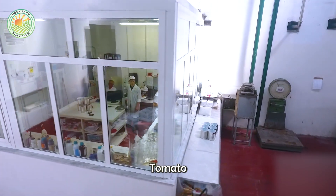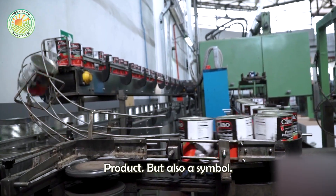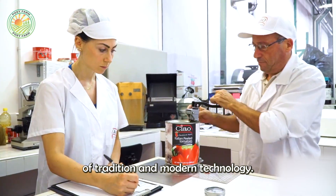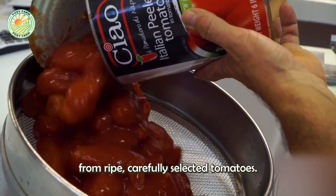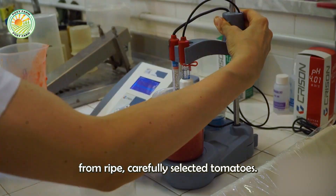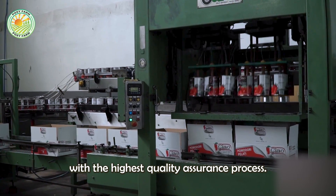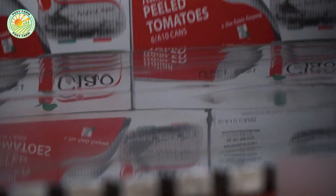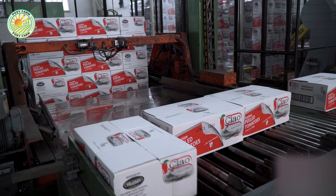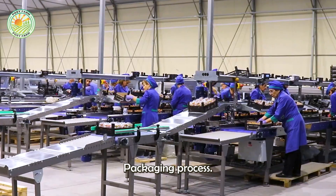Tomato sauce is not only a high-quality canned product, but also a symbol of the perfect combination of tradition and modern technology, bringing a characteristic fresh flavor from ripe, carefully selected tomatoes. Carefully selected and processed with the highest quality assurance process, the tomatoes that meet the standards are then subjected to the packaging process.